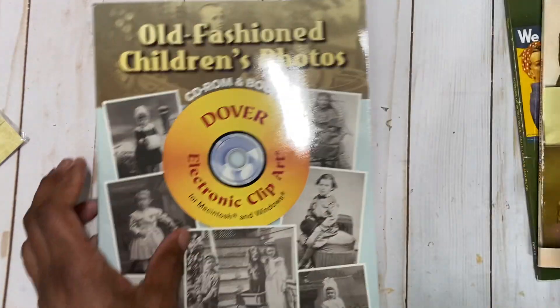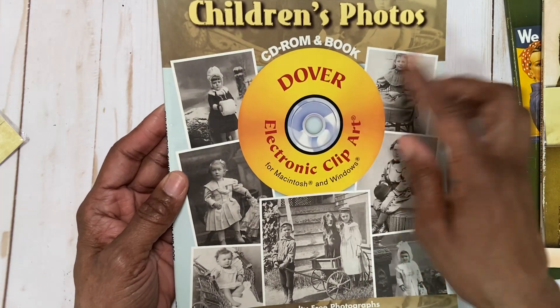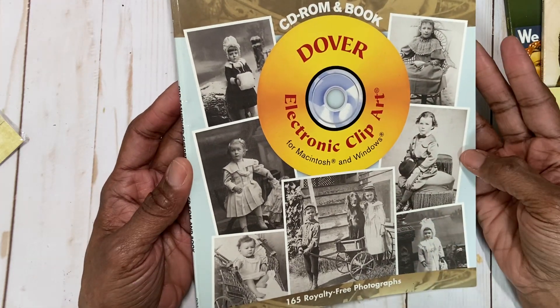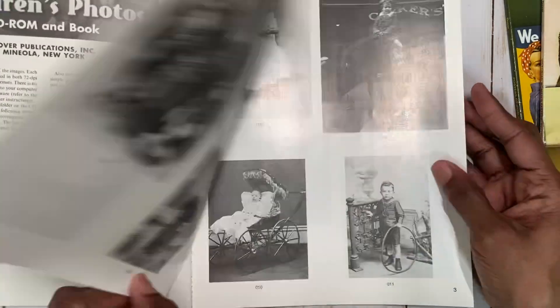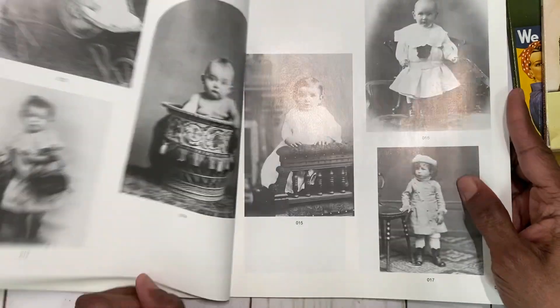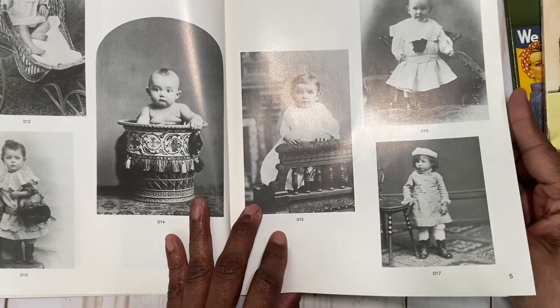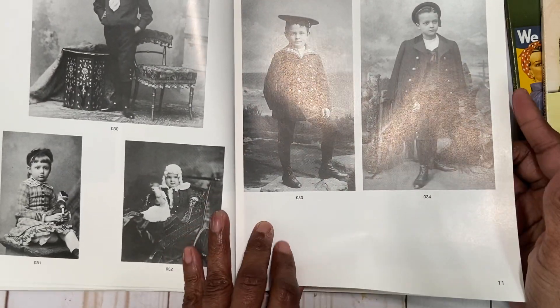And then the last one is Old-Fashioned Children's Photos. Same thing — CD-ROM included. You can see these images; they're kind of like some of those that Tim Holtz has, but maybe a little different. All sorts of children, mothers with their children posing. Again, all black and white. And all three — look at these handsome young men.